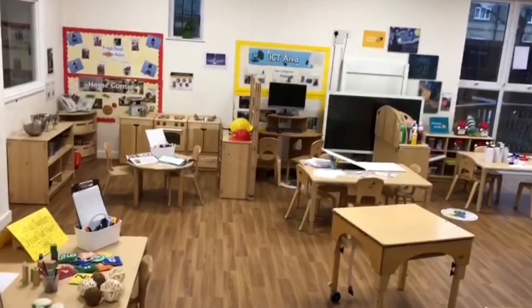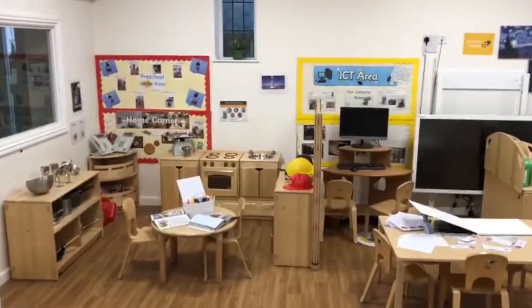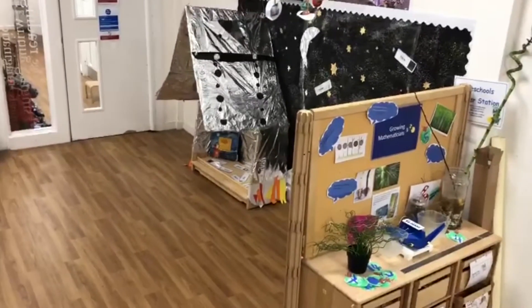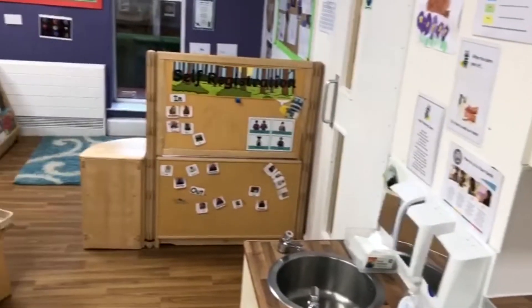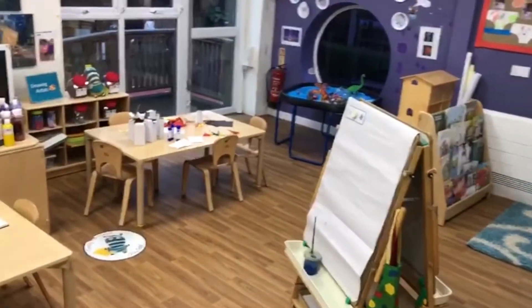Welcome to our preschool, where we support children by providing a variety of learning experiences to enhance the children's growing minds in preparation for school. The children benefit from having a large adjoining garden which enables indoor and outdoor learning at all times. The room also has an adjoining bathroom with low level toilets to aid the children's self-care skills.